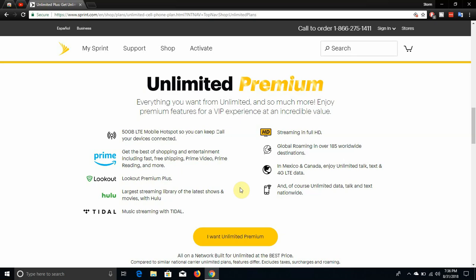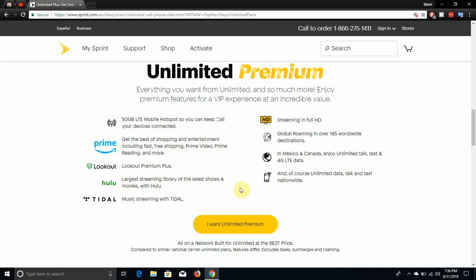So you guys are asking yourselves what you get with this plan. Well, you get 50 gigabytes of LTE mobile hotspot so you can keep your devices connected. 50 gigabytes of mobile hotspot — that's awesome. Then after 50 gigs your hotspot slows down of course. You also get Amazon Prime, which includes the best of shopping and entertainment including fast free shipping, Prime Video, Prime Reading, and more. And Lookout Premium Plus — that's a win.